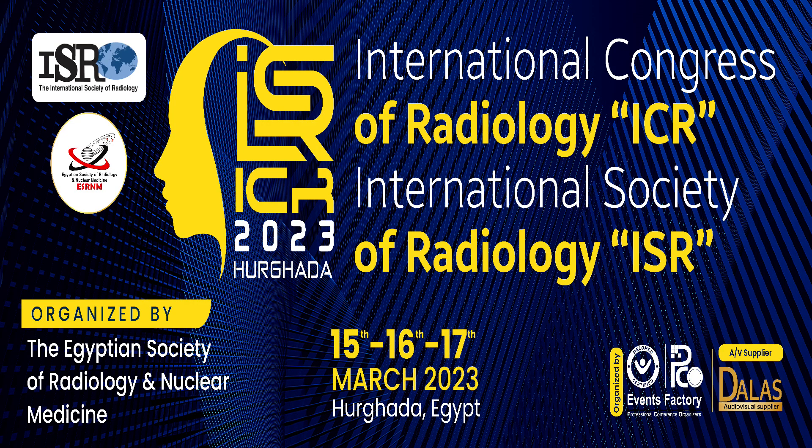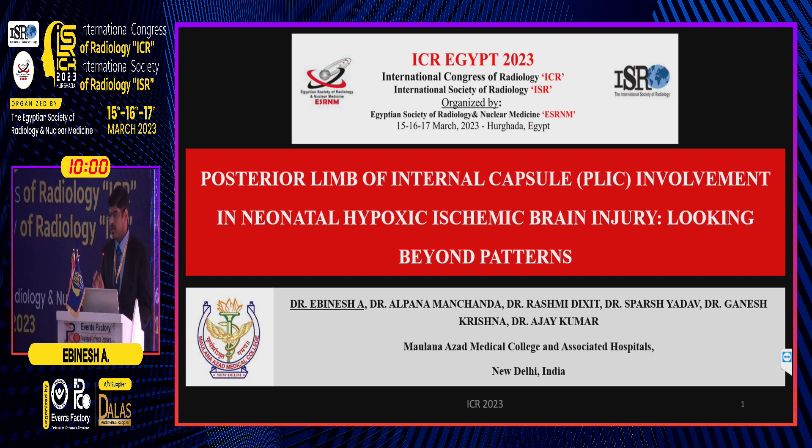I am presenting an interim subgroup analysis of my study entitled 'Posterior Limb of Internal Capsule Involvement in Neonatal Hypoxic Ischemic Brain Injury: Looking Beyond Patterns.'